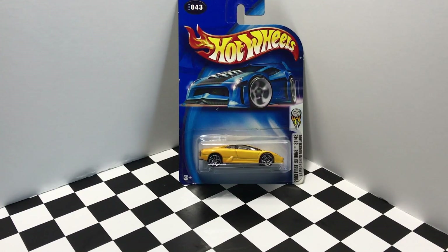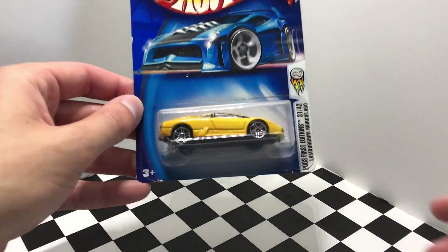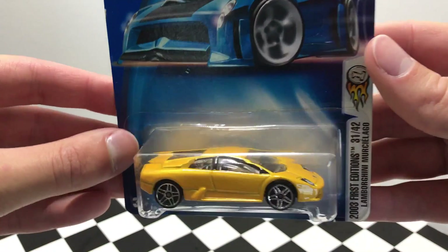The third Lamborghini we have here today is a 2003 Hot Wheels model — it's the Lamborghini Murcielago in yellow.